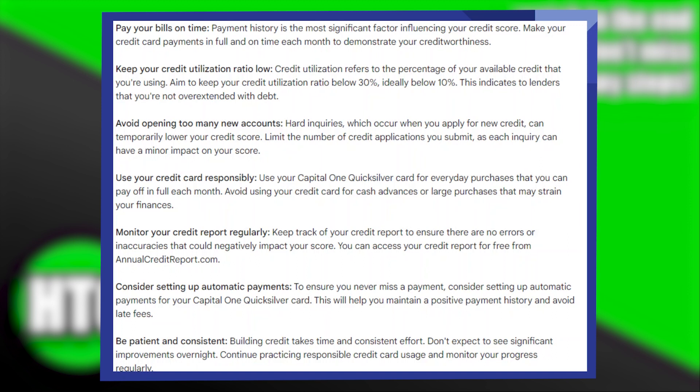Building credit with Capital One Quicksilver is very easy. Today, I'm going to show you how to do it. First of all, pay your bills on time. Payment history is the most significant factor influencing your credit score.